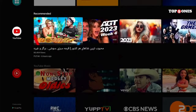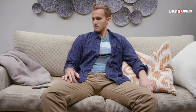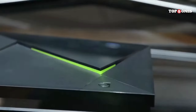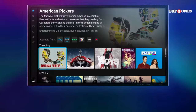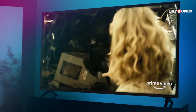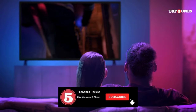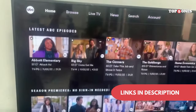With so many features and functionalities to consider, finding the perfect Android TV box can feel overwhelming. However, by keeping your priorities in mind — processing power, storage capacity, budget, and desired features — you can narrow down your choices and select the box that best suits your needs. Ready to ditch cable and dive into the world of streaming? Head over to the description below where we've linked to all our top picks. Leave a comment below with your favorite streaming service or app, and we'll do our best to reply. Happy streaming!